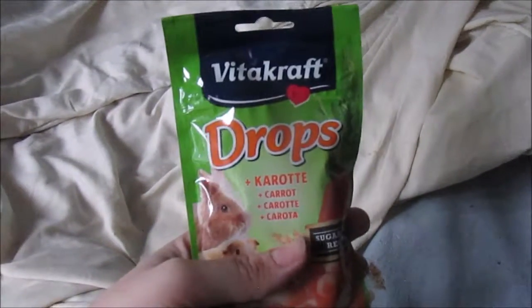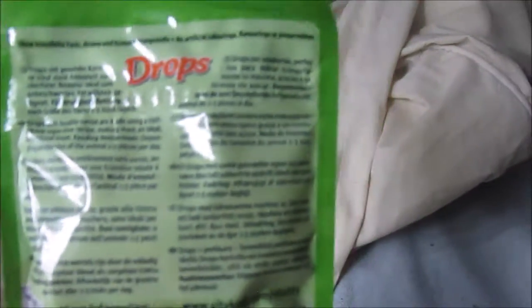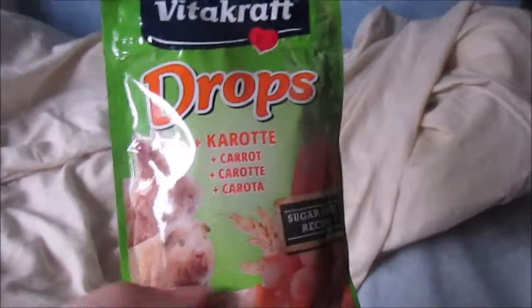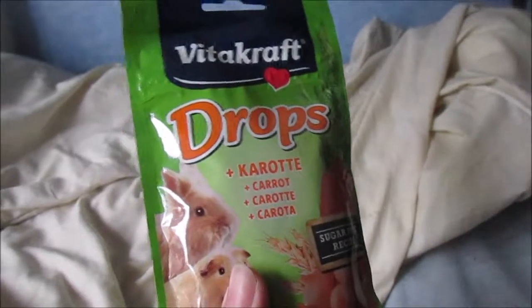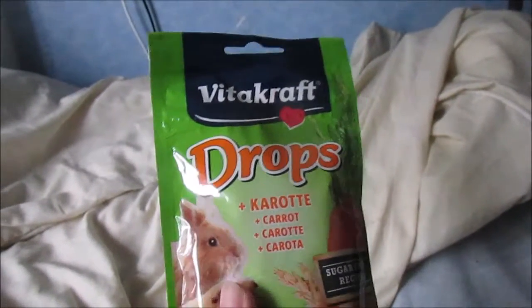Then I got some Vitacraft drops. These are sugar-free and in the carrot flavour. I always buy the sugar-free ones lately because they're just slightly healthier. The problem with giving these to rabbits and guinea pigs — even though they have pictures of rabbits and guinea pigs on the packaging — is that these contain dairy and eggs, which are not safe for rabbits and guinea pigs. They are herbivores and it can do a lot of damage to them.